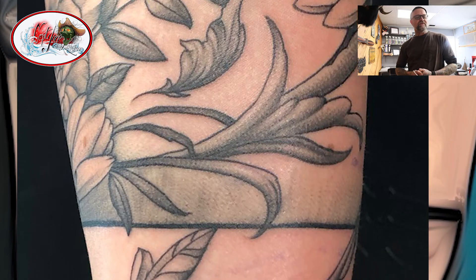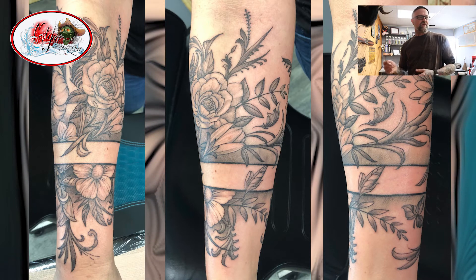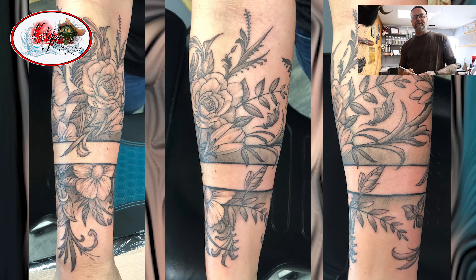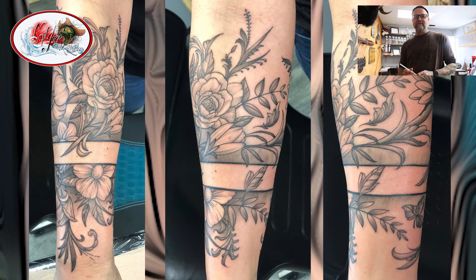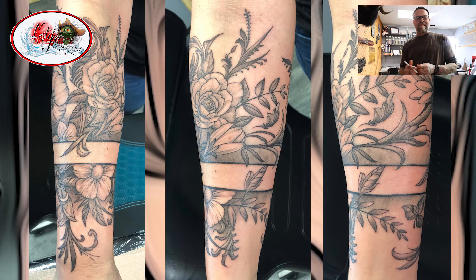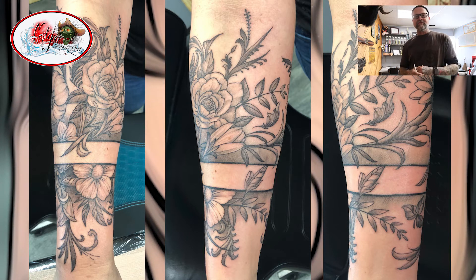Something interesting about this tattoo is I did it all with the liner. Typically you start with the liner machine to pull the clean lines you want, then go in with a shader to add your values. With this one, I kind of did it as I went and just used the liner to give it a texture look — kind of a stippled type look, almost loose in a way.